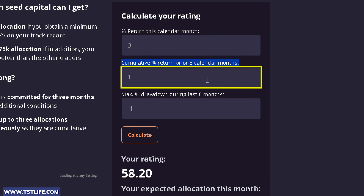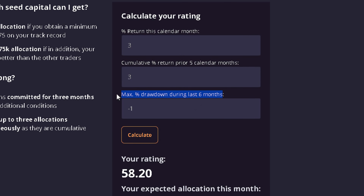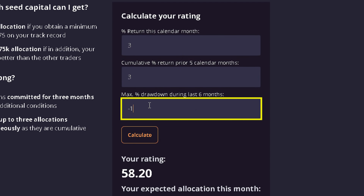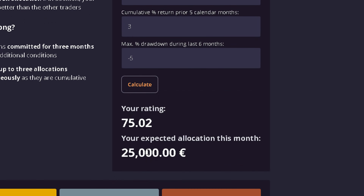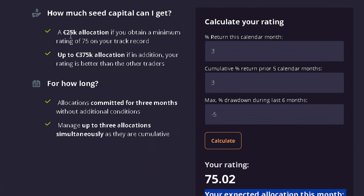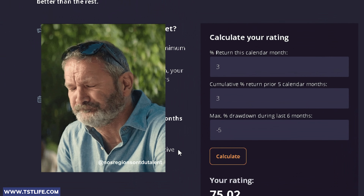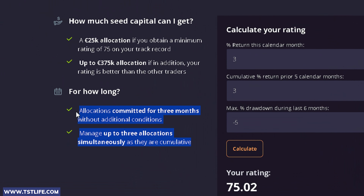Next, we should specify our growth over the past five months. This applies even to new accounts with less than a five-month history — just input the growth from the past. Let's say 3% as well. The last value is the drawdown, and I suggest using 5% in this example. With this trading performance, we can secure a guaranteed allocation of €25,000, valid for three consecutive months. You can still enjoy the allocation even if you had a bad month, which happens to all traders regardless of experience.